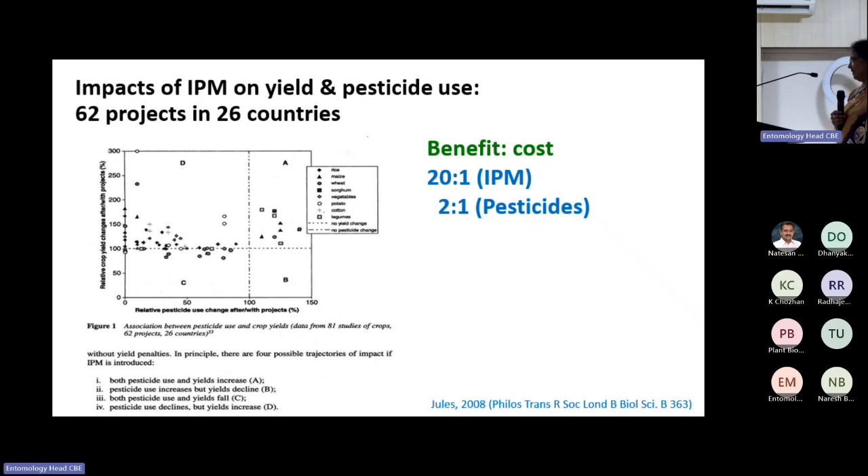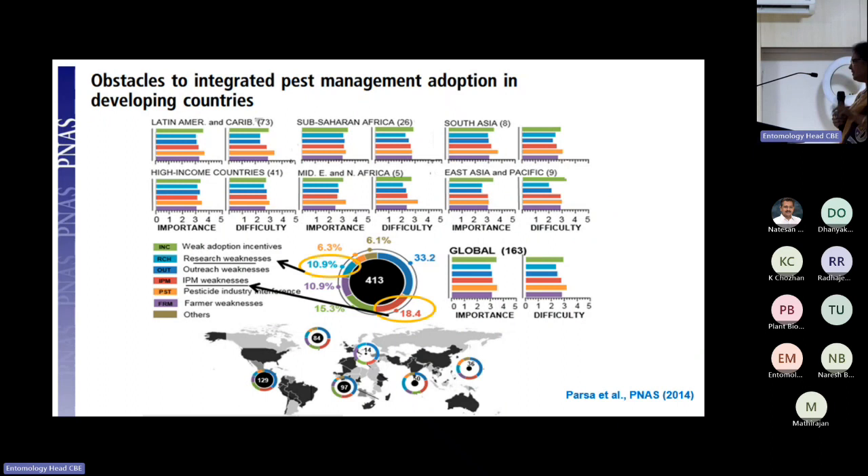The strength of actual IPM is shown in this PNAS paper, which was simply a survey circulating questionnaires across countries, collecting information, analyzing, and publishing. It taught me that you need not do high-end molecular biology work to publish in top journals like Science or PNAS — you can publish with simple IPM work also.